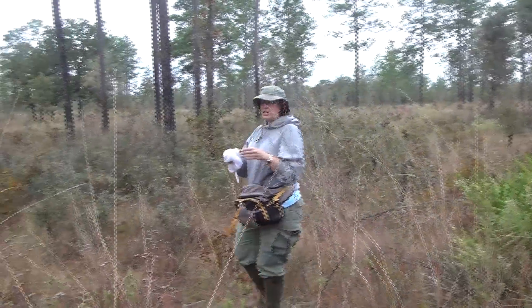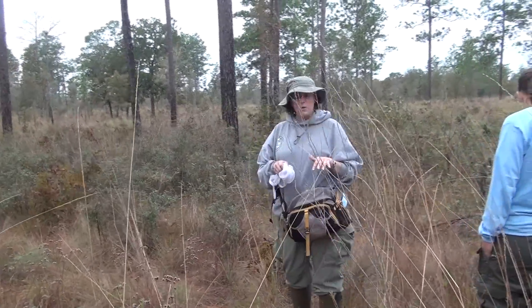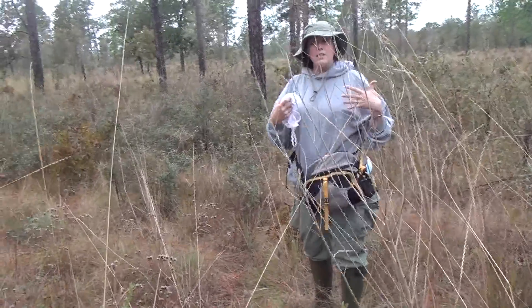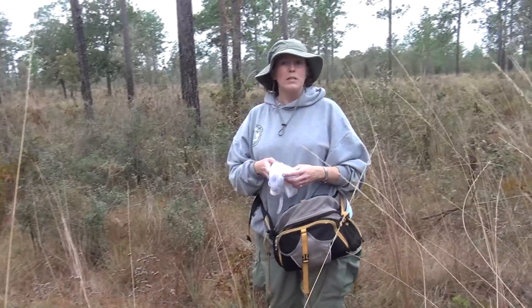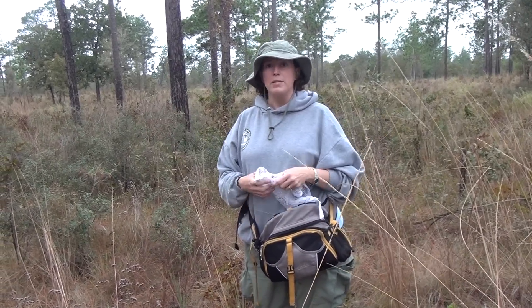If our management is such that they don't have the seeds they need or the ground cover they need, even though they don't technically qualify for listing anymore, there's concern that we would need to relist in the future because of poor management or lack of management of good sandhill habitat.